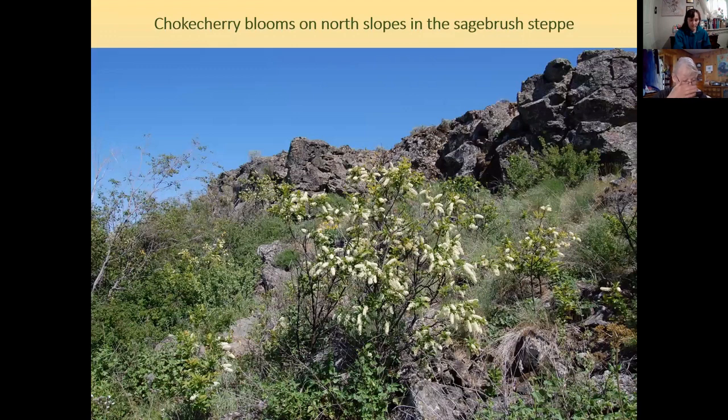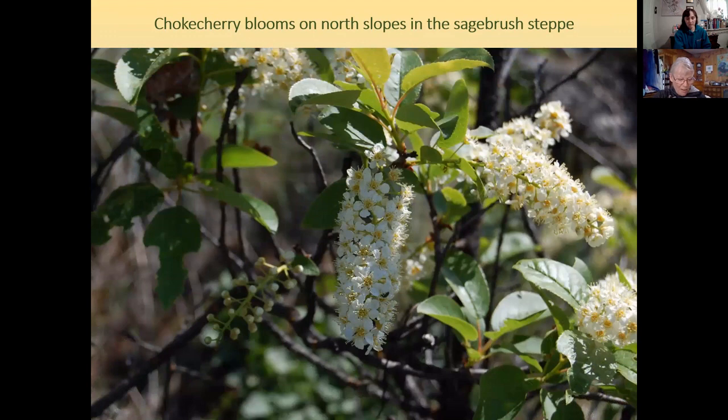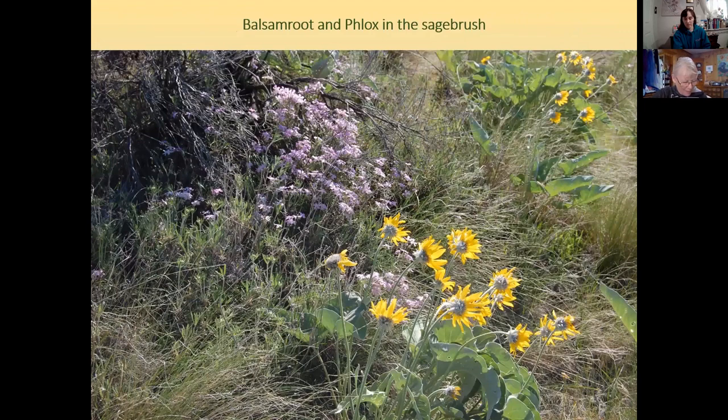In the spring, chokecherry blooms beautifully on north slopes and other moister micro-sites in the sagebrush steppe — there it is a large shrub, though near rivers it can become a small tree. In late summer, rabbit brush blooms yellow and chokecherries ripen. Arrowleaf balsam root grows in many habitats: sagebrush steppe, open grasslands, and forested areas.